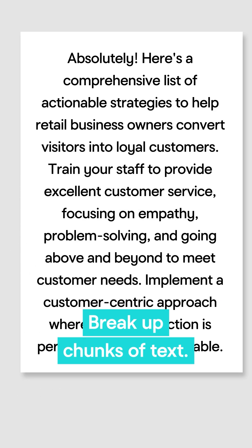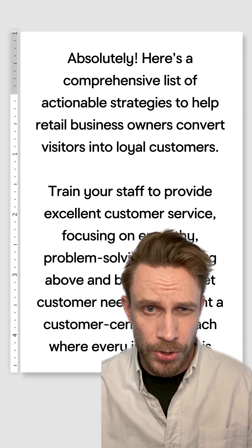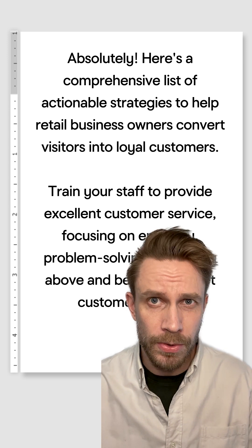At a glance, large chunks of text can be a real turn-off for visitors. Break down big chunks of text by, for example, chopping them into smaller paragraphs or even moving some of the text to other pages.